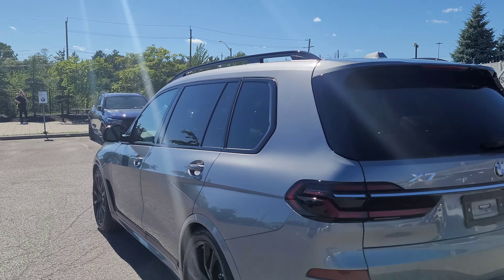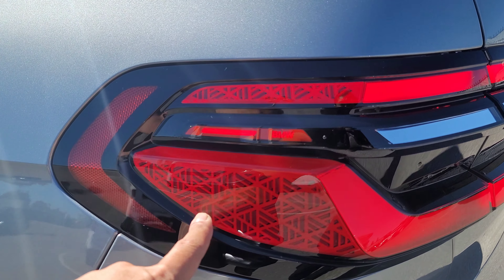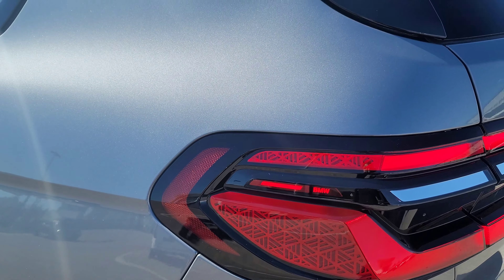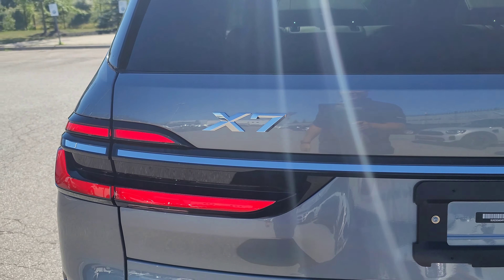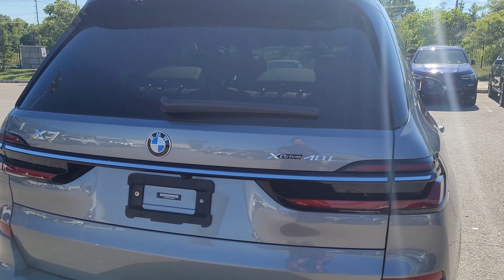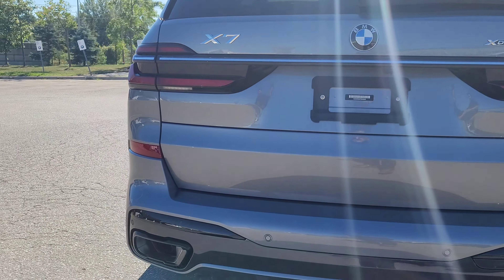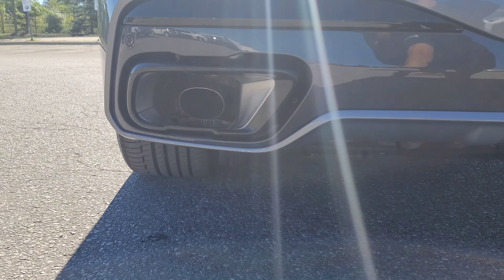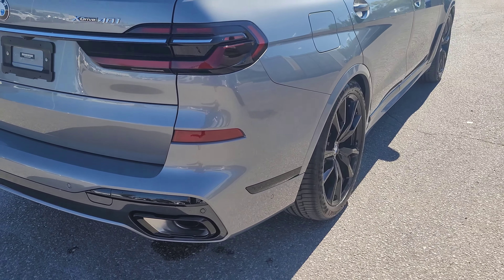The black window surrounds look really good. At the back, the new-style tail lights are now three-dimensional and sculpted with a cool pattern on the side, which is becoming part of BMW's new design language. There's a chrome strip going across, thinner but encased in a black housing. The X7 xDrive 40i badging is here, the BMW roundel still looks good, and at the bottom we've got the freeform exhaust with one tip on either side — the M60 had two tips.